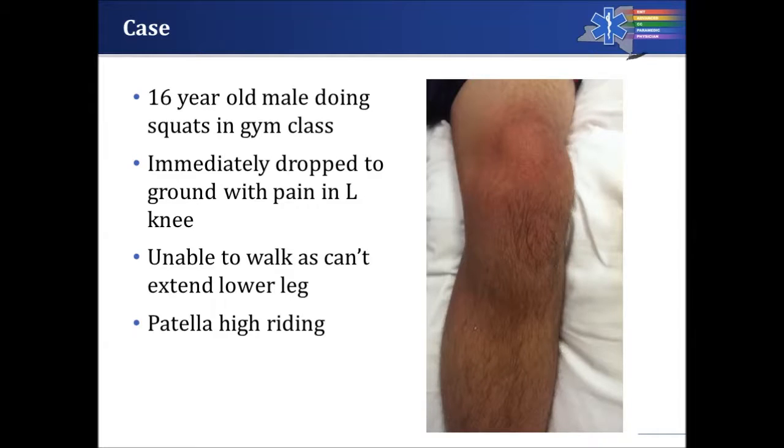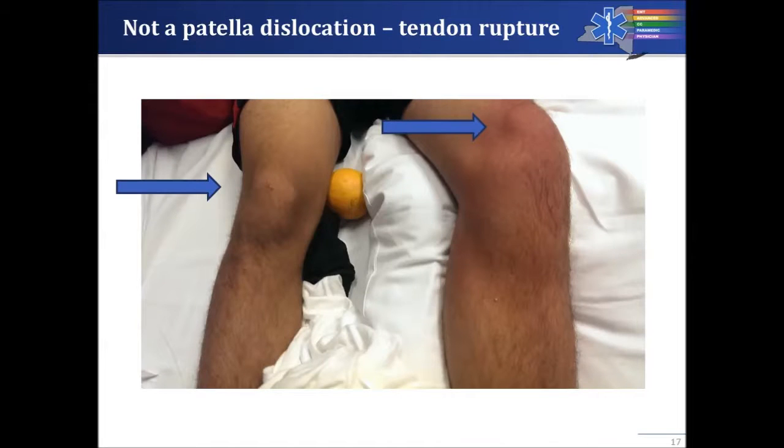Here's another case: a 16-year-old man doing squats in gym class, squatting with much more weight than he had ever done before. He immediately dropped to the ground because of pain in his left knee. He's unable to walk and can't extend his lower leg. The patella is very high-riding and the space where it would normally be appears empty. This is a quadriceps tendon rupture — the patient put more stress on his leg than the tendon could handle. Comparing the two legs, a normal patella versus a high-riding patella, will very frequently give you the answer.